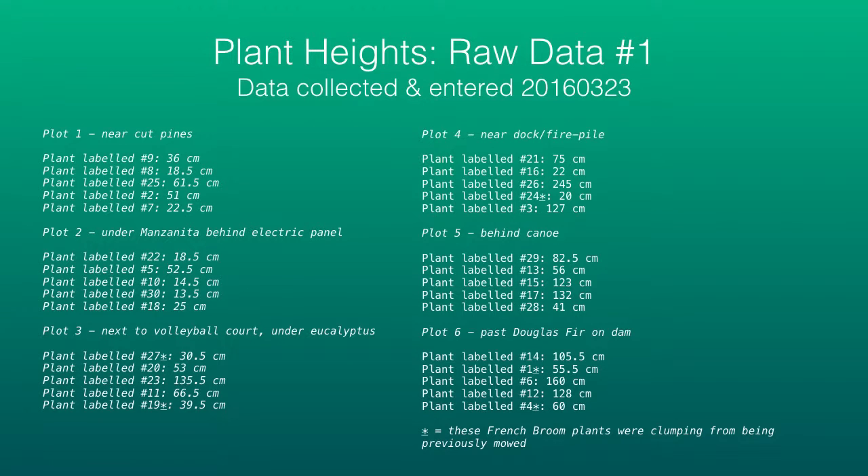I took the measurements in centimeters and made these measurements on March 23rd. The asterisked plants are those that were noticeably clumping from having been previously mowed — some were growing back in areas that had been affected previously, while the rest were growing without any disturbance.